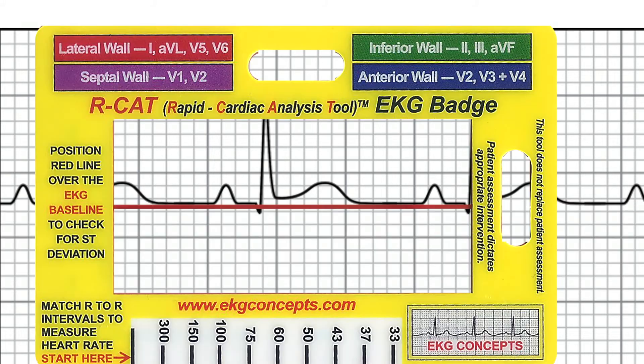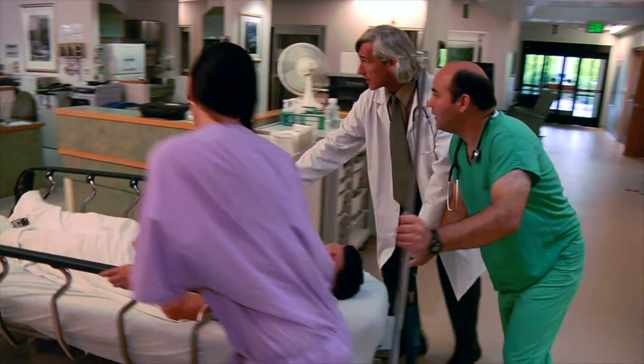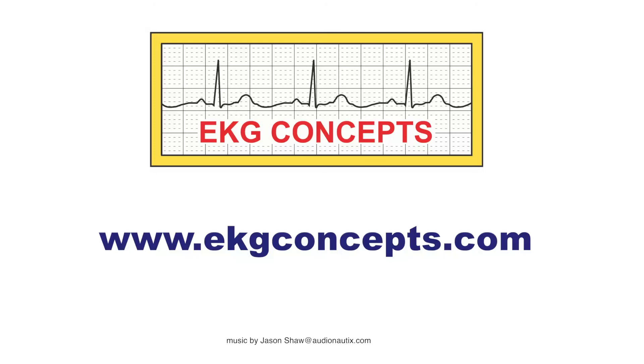The EKG badge helps reduce critical errors, saves valuable time, initiates proper treatment, and improves patient outcomes and saves lives. For more information or to order any RCAT or capnography products, please visit our website at www.ekgconcepts.com.